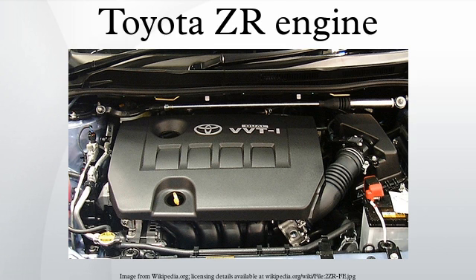2ZR-FE: The Toyota 2ZR-FE is a DOHC 16-valve, 1.8L engine also equipped with dual VVT-i. This new engine is now replacing the 1ZZ-FE engine in most applications. Output for this engine is rated at 101 kW at 6,000 rpm and 174 Nm of torque at 4,400 rpm for the Corolla Matrix and Vibe, and 95 kW and 171 Nm of torque in the Scion xD.